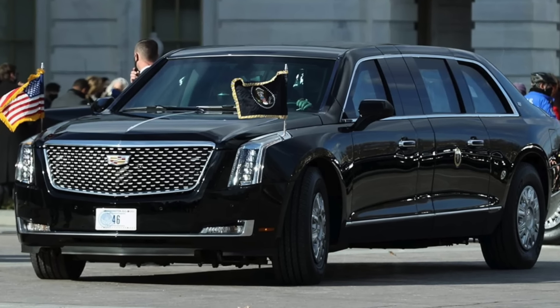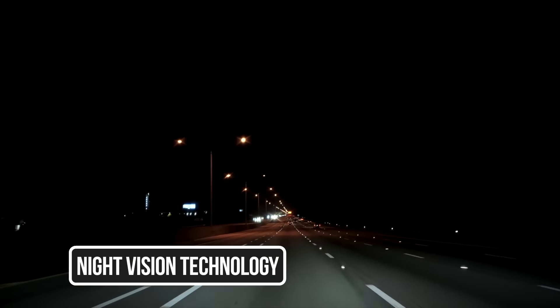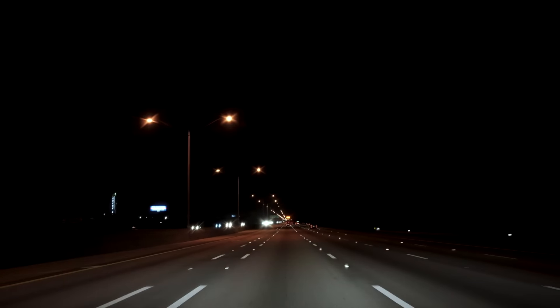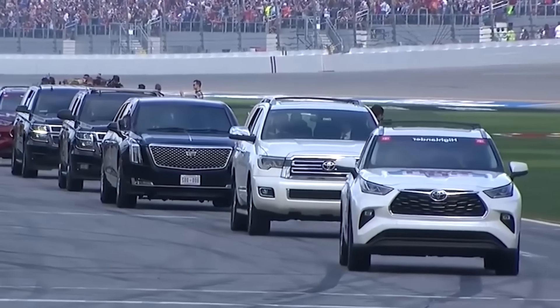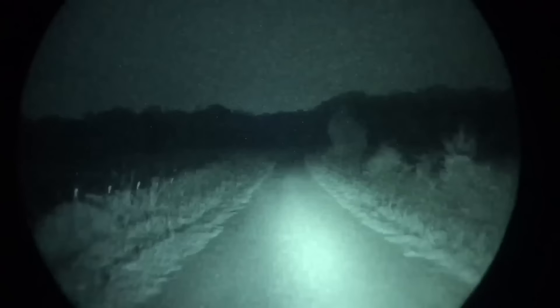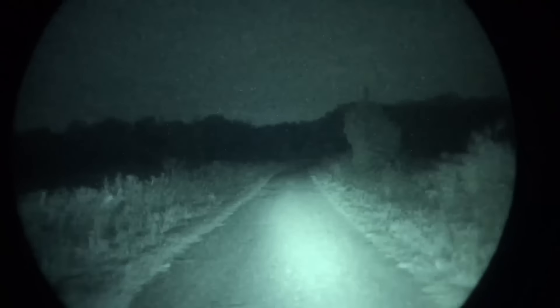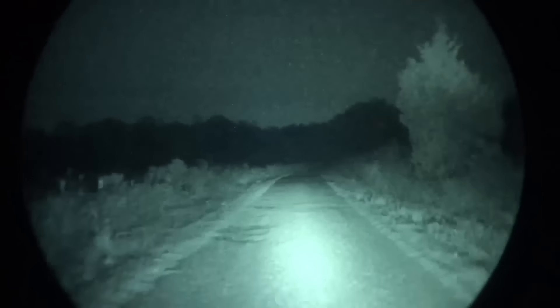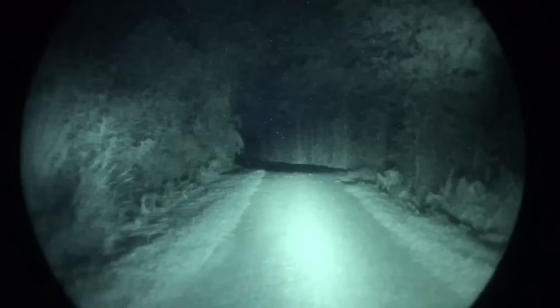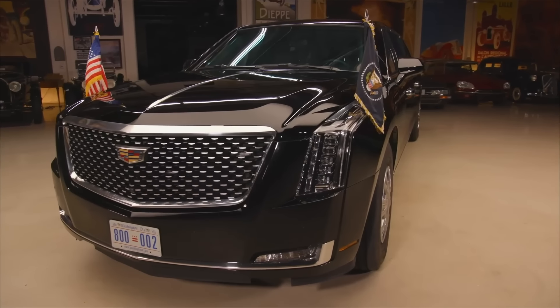The U.S. presidential limousine is also equipped with advanced night vision technology that enhances visibility in low-light conditions, enabling the driver to see obstacles, hazards, and potential threats even in complete darkness. This night vision system integrates infrared sensors to detect heat signatures and project a clear, real-time image of the road and surroundings on the vehicle's internal screens.